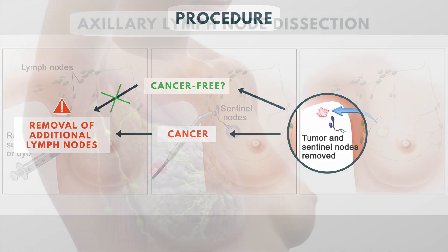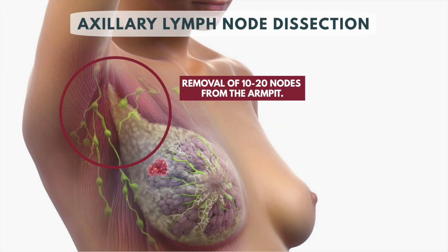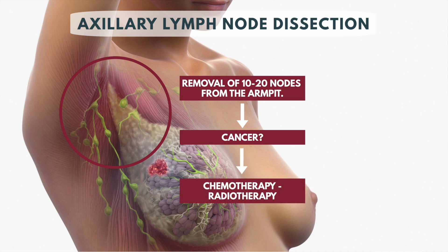This procedure is called an axillary lymph node dissection and involves the removal of 10 to 20 nodes from the armpit to assess for the presence of cancer. If cancer cells are found in those lymph nodes, other cancer treatments will be considered.